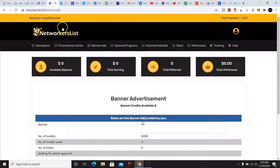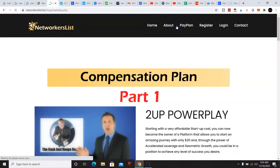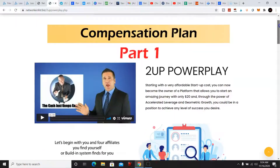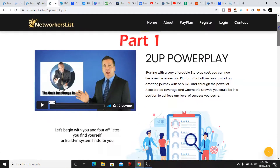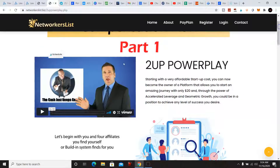Now we're going to take a look at the compensation plan, which is very lucrative. I'm going to go ahead and play this video and it's going to go over the compensation plan.